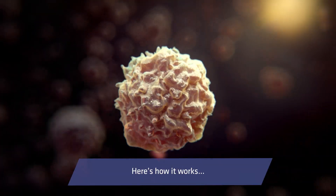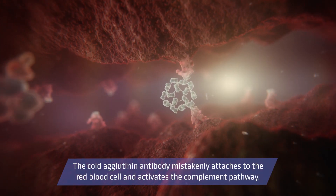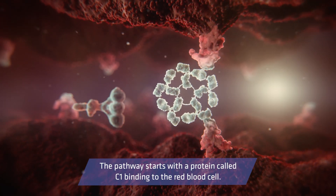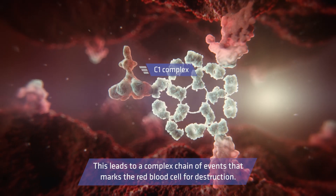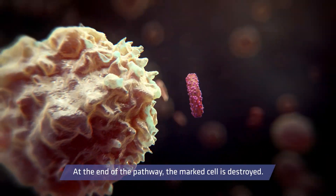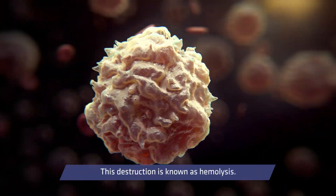Here's how it works. The cold agglutinin antibody mistakenly attaches to a red blood cell and activates the complement pathway. The pathway starts with a protein called C1 binding to the red blood cell. This leads to a complex chain of events that marks the red blood cell for destruction. At the end of the pathway, the marked cell is destroyed. This destruction is known as hemolysis.